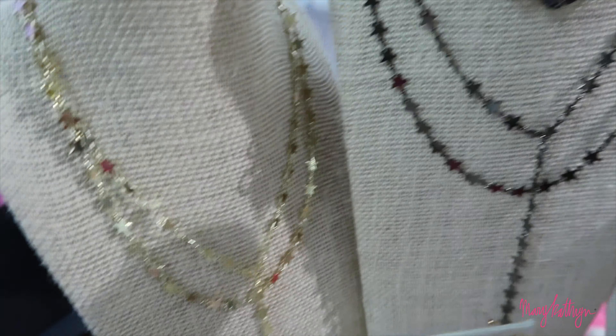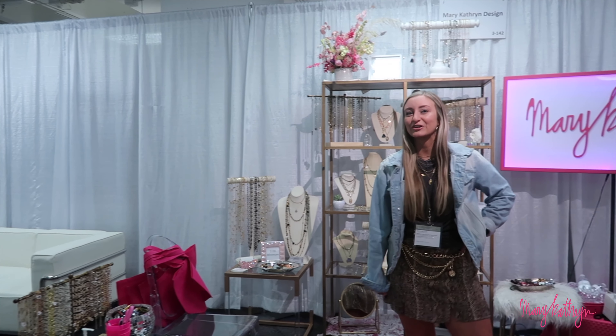We had such a great first day. We saw a lot of our returning customers and we picked up some new stores too. I just wanted to give a special shout out to my friend Charlotte at Buckets and Balloons for these beautiful pink flowers — she did such a great job. I think our booth is really cute this time.